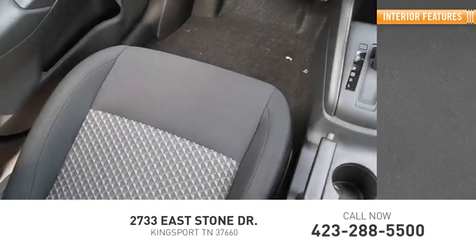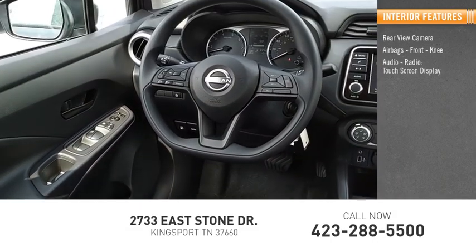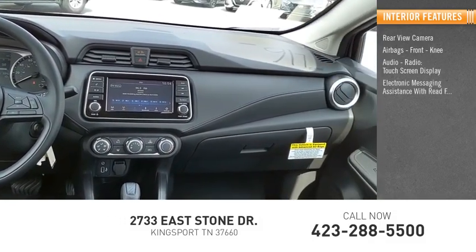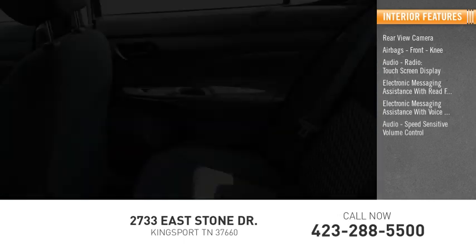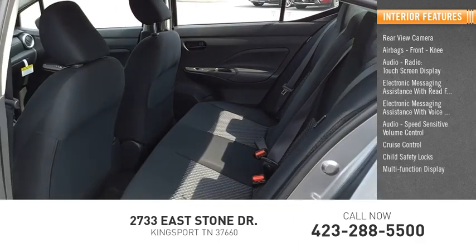Inside you'll find a rear-view camera, airbags, front knee airbags, audio radio, touchscreen display, electronic messaging assistance with read function, electronic messaging assistance with voice recognition, audio, speed-sensitive volume control, cruise control, child safety locks, multifunction display, and tachometer.